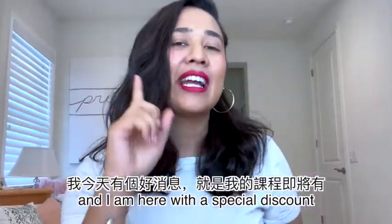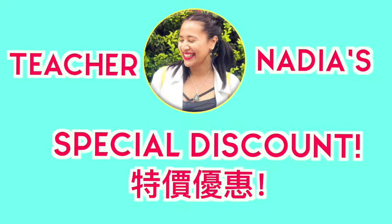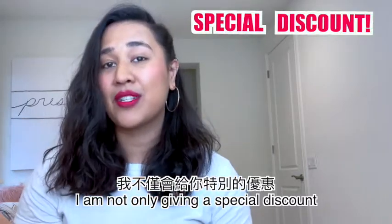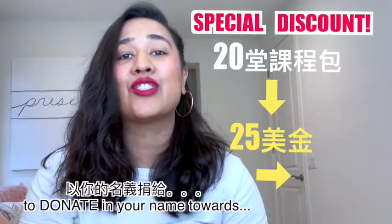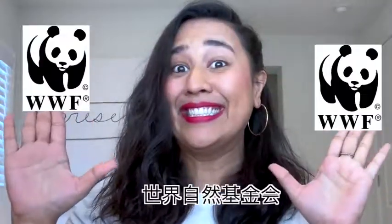Hi guys, it's me Nadia, and I am here with a special discount for my courses. I am going to not only give a special discounted price for my courses, but also if you purchase a 20 class package, I'm going to use 25 US dollars from that package to donate in your name towards Worldwide Fund.